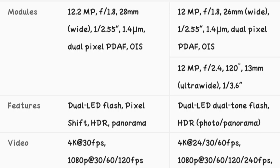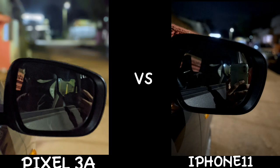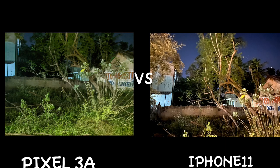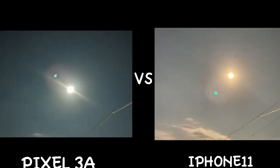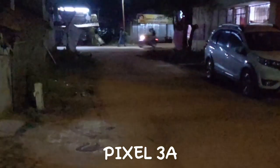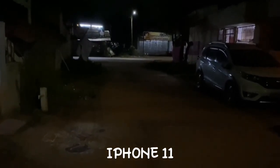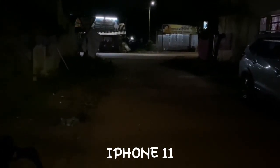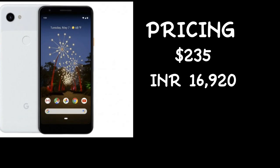We have a small conclusion. Next, pricing: Google Pixel 3A pricing is $235, and in Indian rupees it is 16,920 rupees.